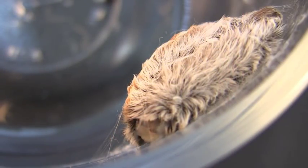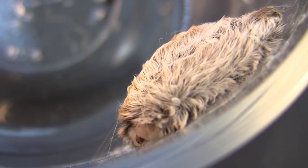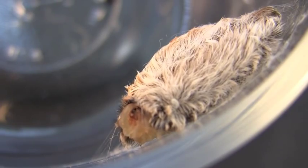This is the puss moth caterpillar, but most people call it the asp. Asps have abrasive hairs and venomous spines on their skin that cause extreme pain on contact. If you see an asp, do not touch it.